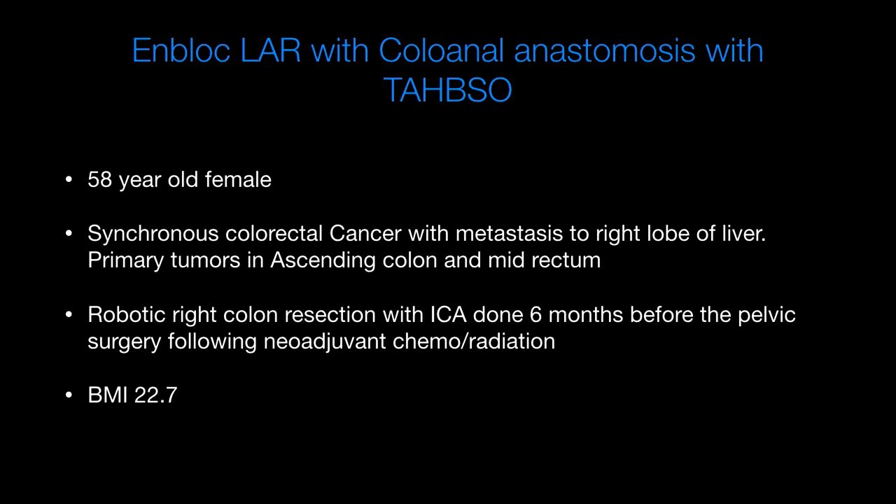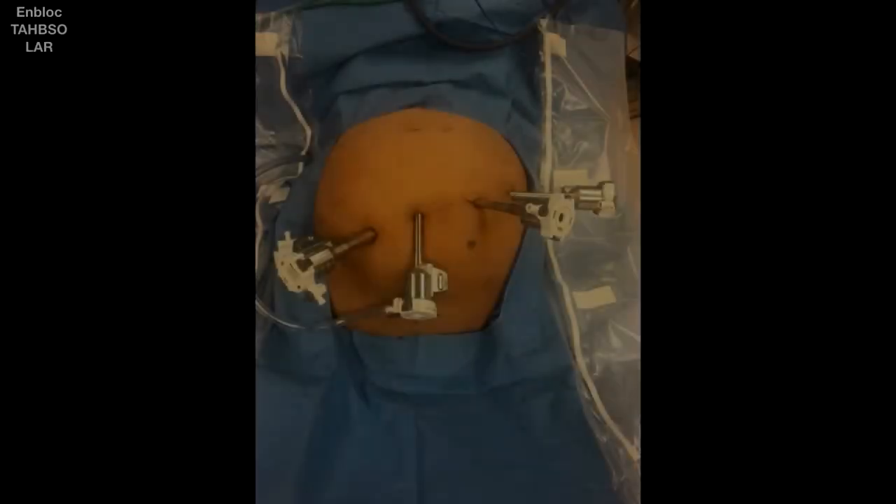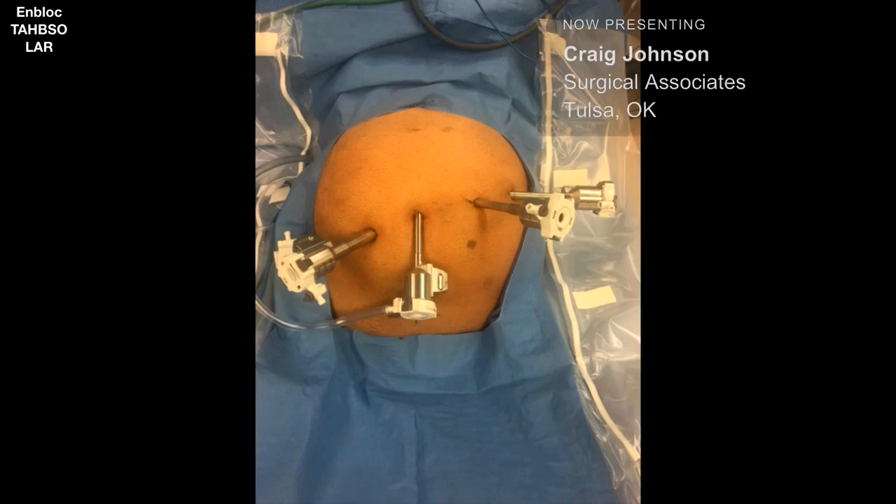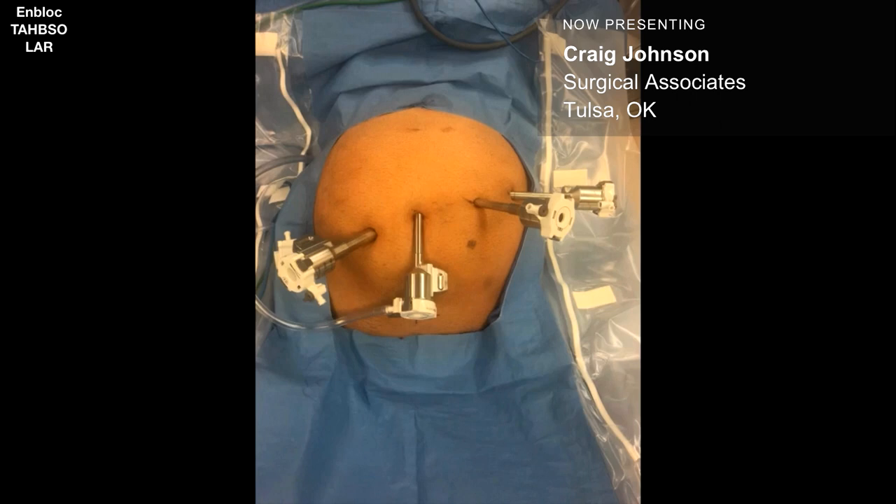I'm going to show a case of a 58-year-old female with synchronous colon cancers. She had a right colon primary tumor and a rectal cancer, as well as metastatic disease to the right lobe of the liver. We did the robotic right colon resection with ICA six months before the pelvic surgery. She had neoadjuvant chemotherapy and radiation. Her BMI is only 22.7, but it's a complex situation. The primary tumor is in the upper to mid rectum and invades into the uterus and right adnexa. Our plan is to do an en-bloc LAR-TAH-BSO with a primary colorectal anastomosis and temporary ileostomy.